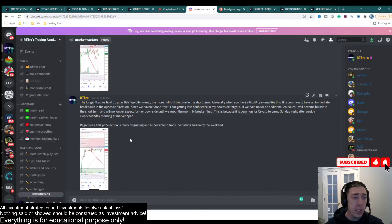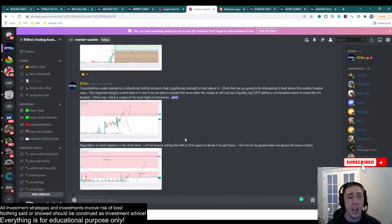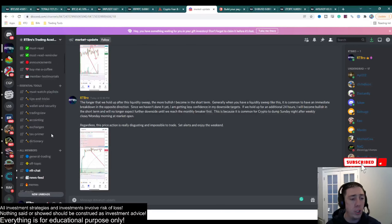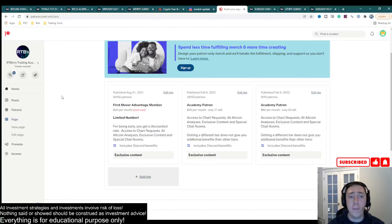Let's go to the Discord real quick. I did update the Discord link in the description — apparently it was incorrect, so if you guys want to go ahead and re-apply, the link should be good. I post in here all the time, many times a day. There's a ton of information in there, and a majority of it is free. However, if you want even additional information, make sure you guys are Patreon subscribers.